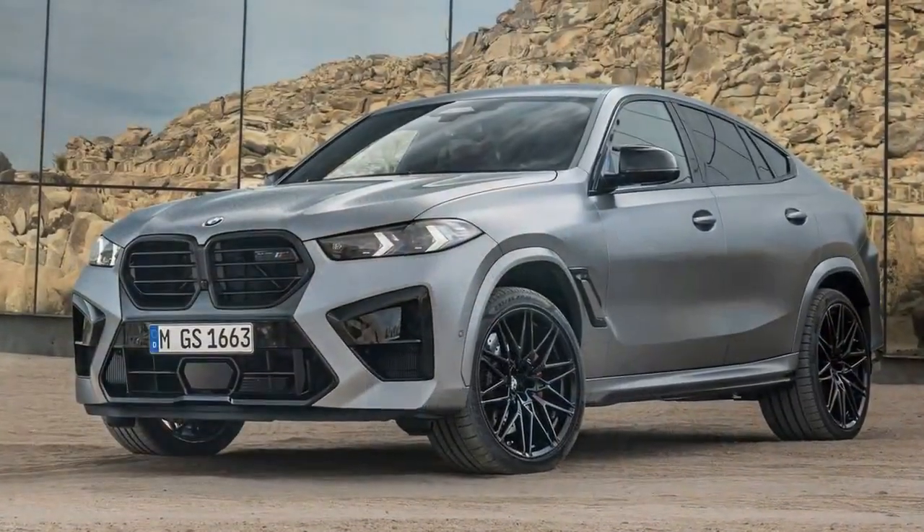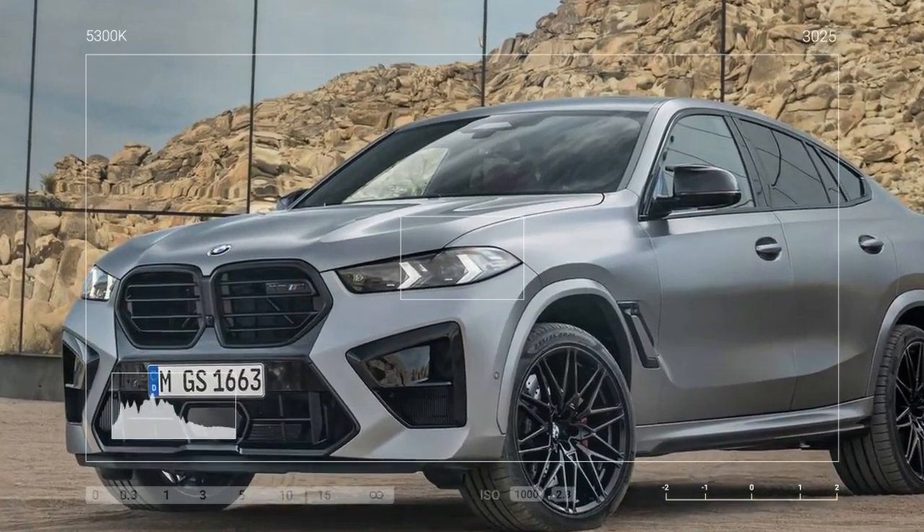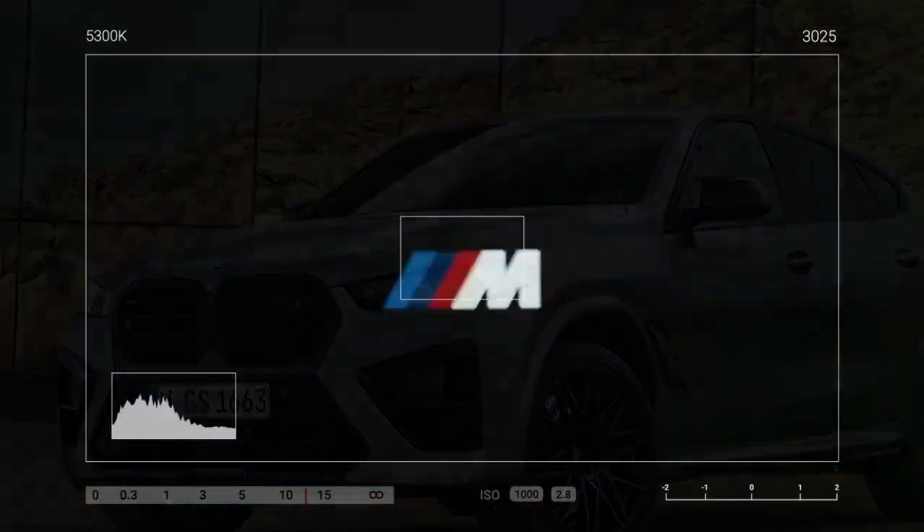Like its predecessors, all 2024 BMW X6M Competitions feature all-wheel drive with torque vectoring as standard. Further enhancements to performance include additional bracing in the body structure and adjustments to the electronically adjustable suspension.